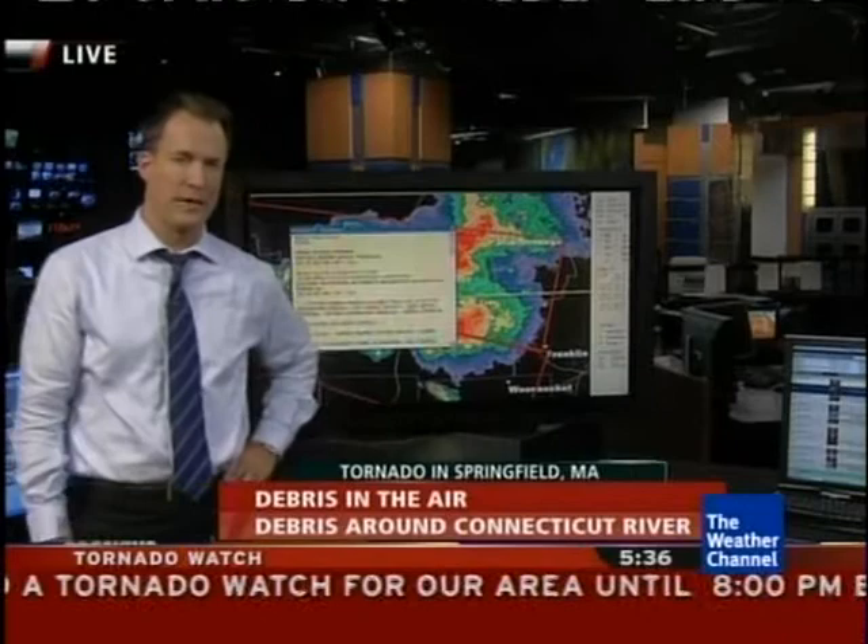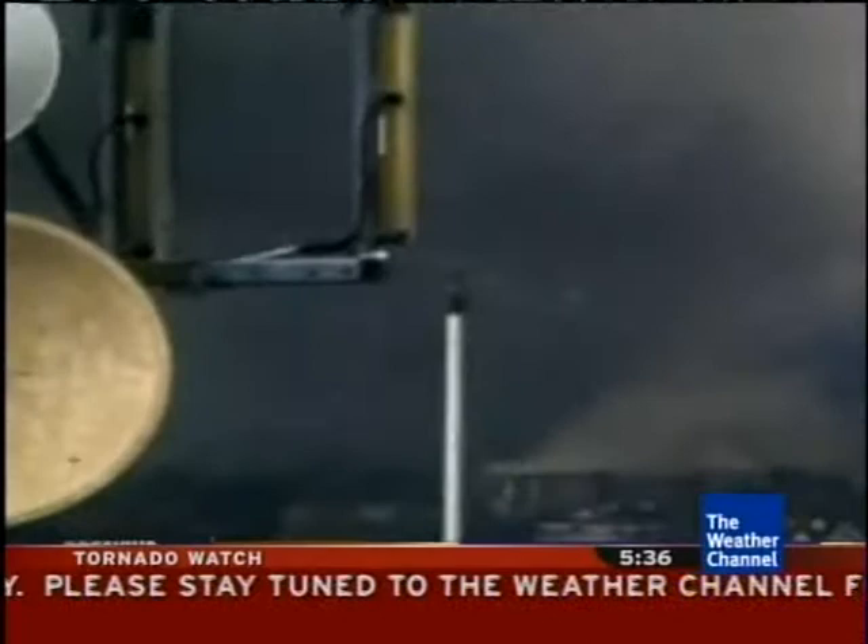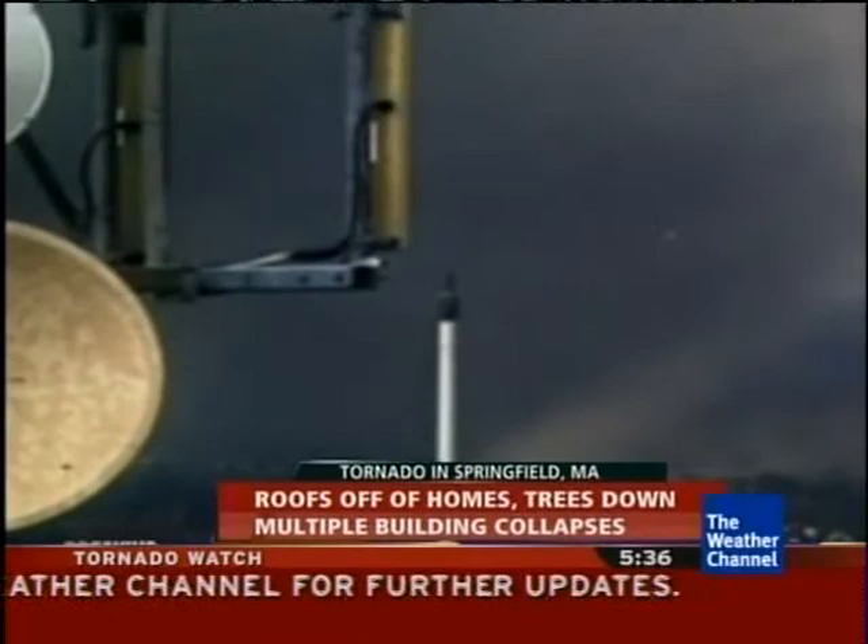The tornado got more intense as it moved across southern parts of Massachusetts, and may now be on the wane somewhat. There's a look at some of those pictures we saw earlier as the storm came into Springfield. You can see a pretty well-defined tornado that came right across the Connecticut River, certainly churning up some debris and causing some pretty serious damage as it moved through that area.